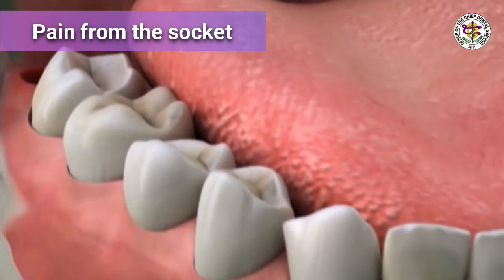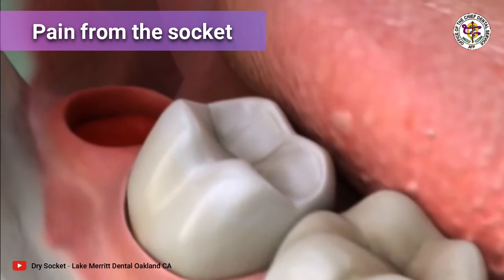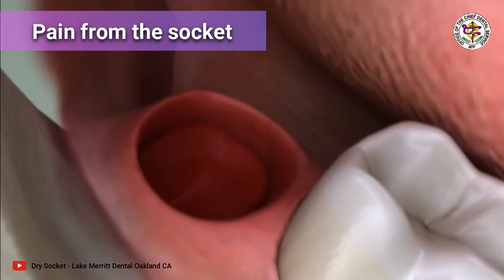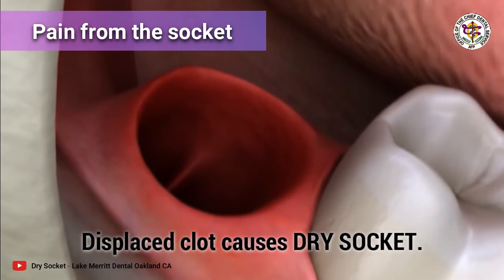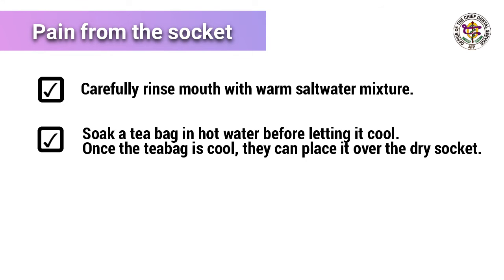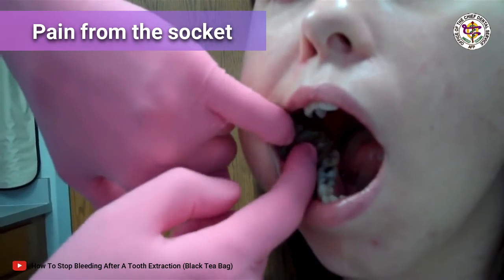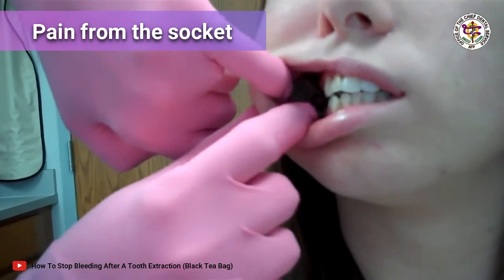Pain from the socket: there is always some pain after a tooth is taken out; however, sometimes a severe kind of pain starts inside the tooth socket two to three days after extraction. This problem is called dry socket and needs special care. Rinse the affected area with warm salt water several times a day. Alternatively, dip a tea bag in boiling water for five minutes, remove it, squeeze out excess water, and let it cool before use — it must be cooled to be effective.